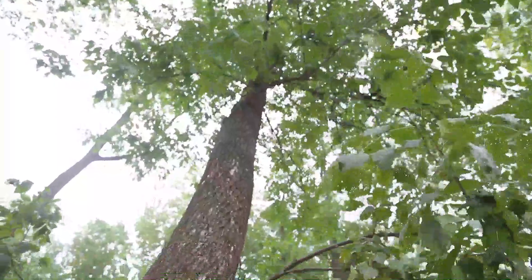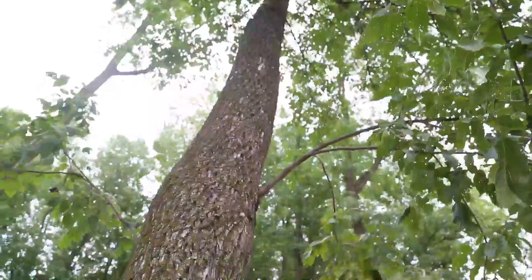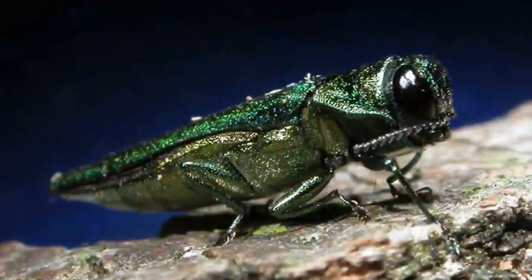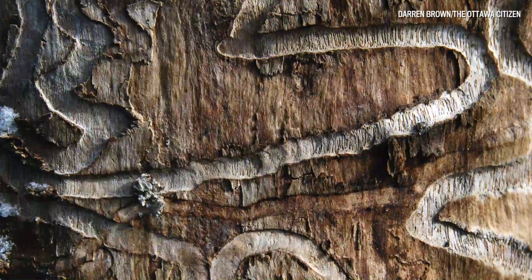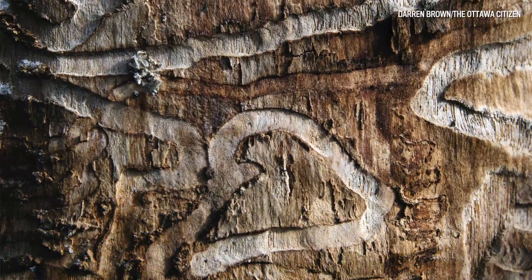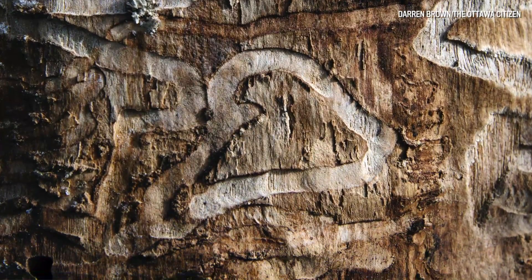We're here today to talk about an infestation of a particularly bad insect that's come from Asia called the emerald ash borer. Emerald ash borer is an insect that came into Canada in 2002, and it's been in Gatineau since 2011, where we are today.